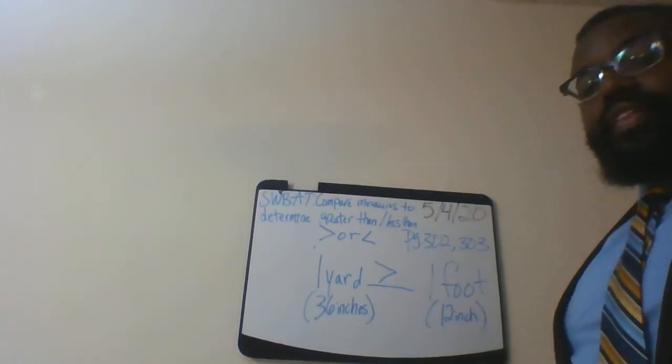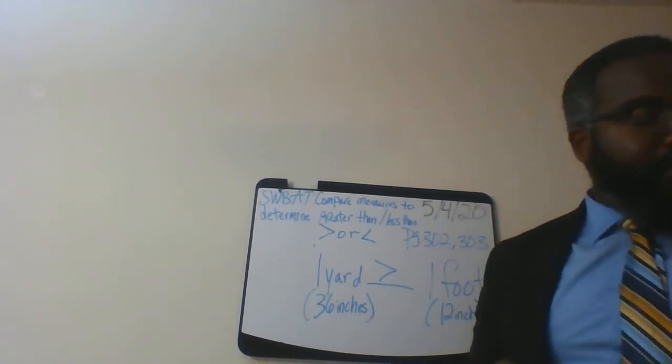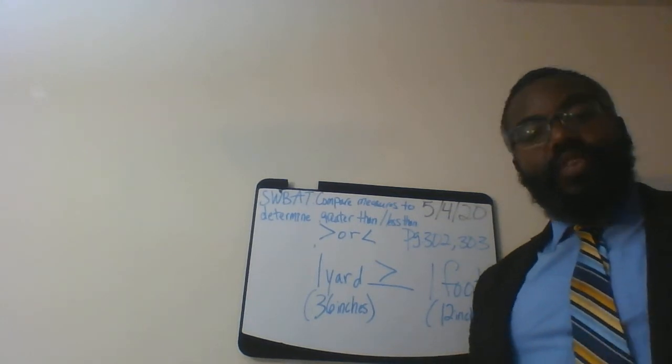So put that greater-than sign right there. In order to solve this type of problem for number three, you have to know what each measurement is equal to first.